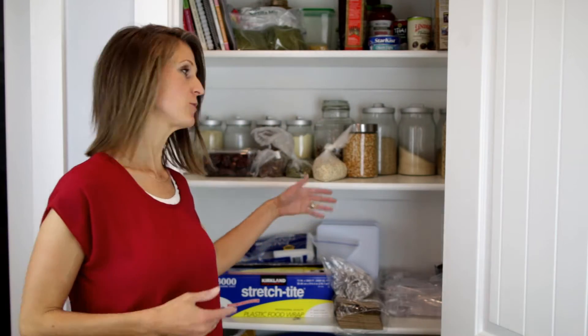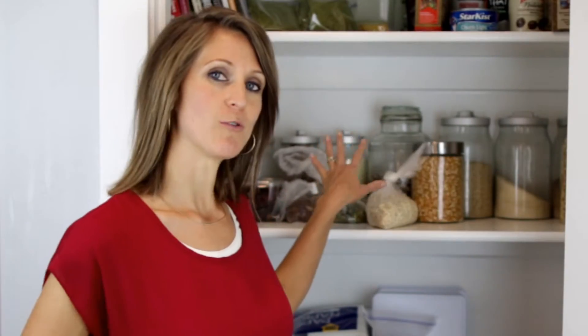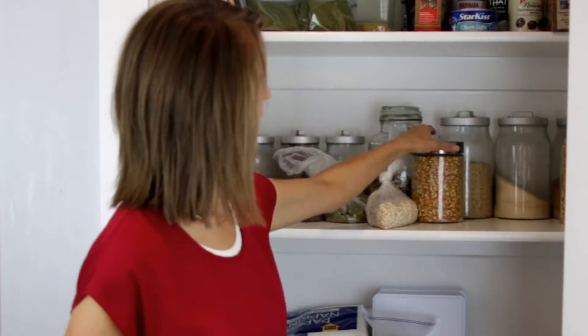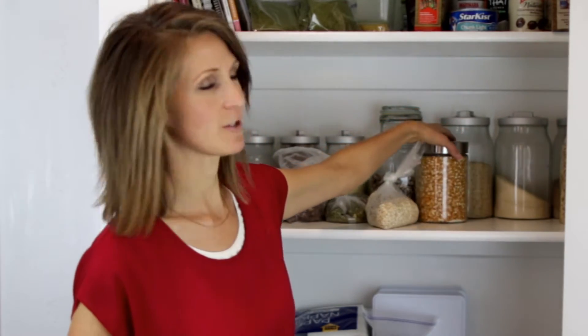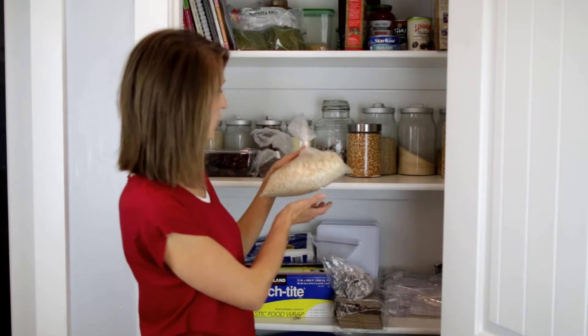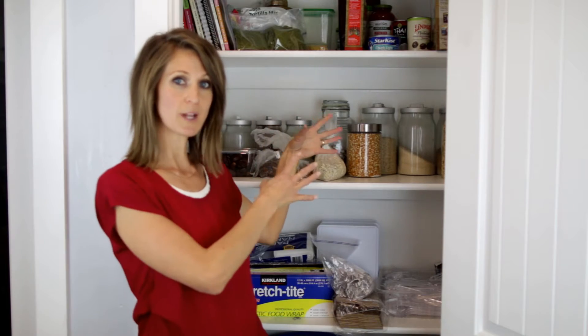So this is my pantry, and you'll notice that there's not a lot here. That's because the bulk of what we use is fruits and vegetables — produce that's in our fridge. But this is the other bulk of what we use: a lot of nuts, seeds, and rice. Here I have our organic popcorn that I make for the kids on movie nights, and some oats here. The rest of what I buy is in the freezer because the nutrition stays better there.